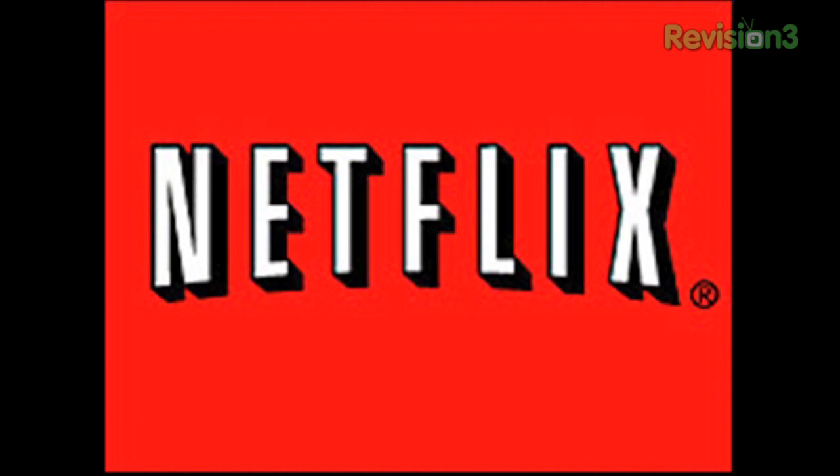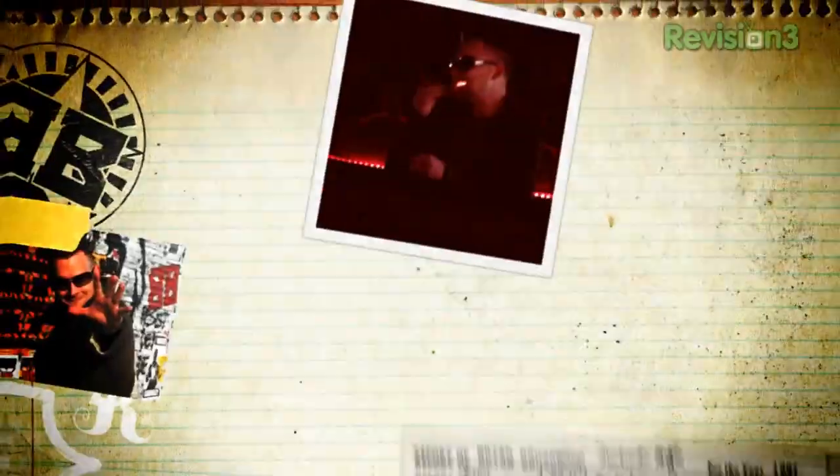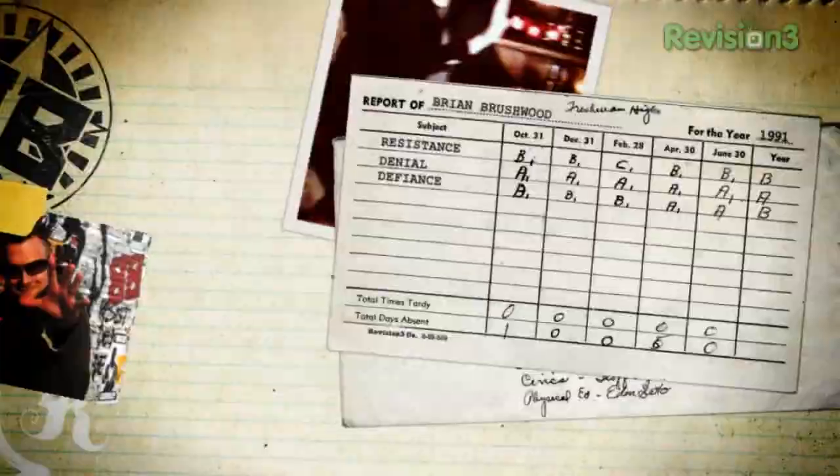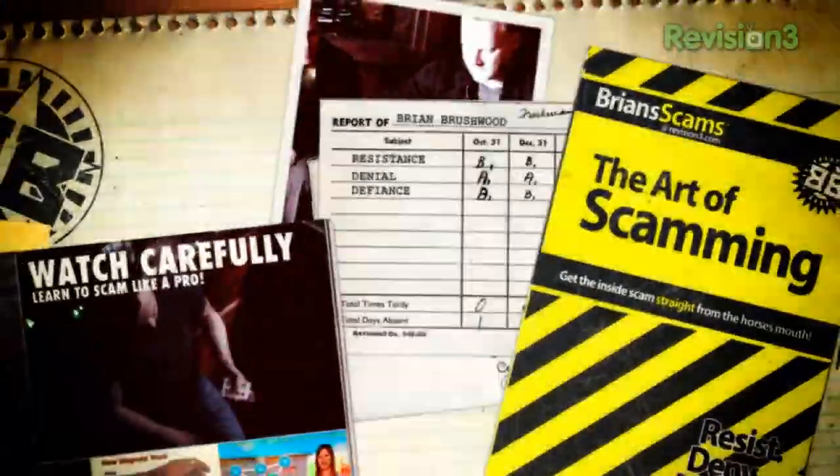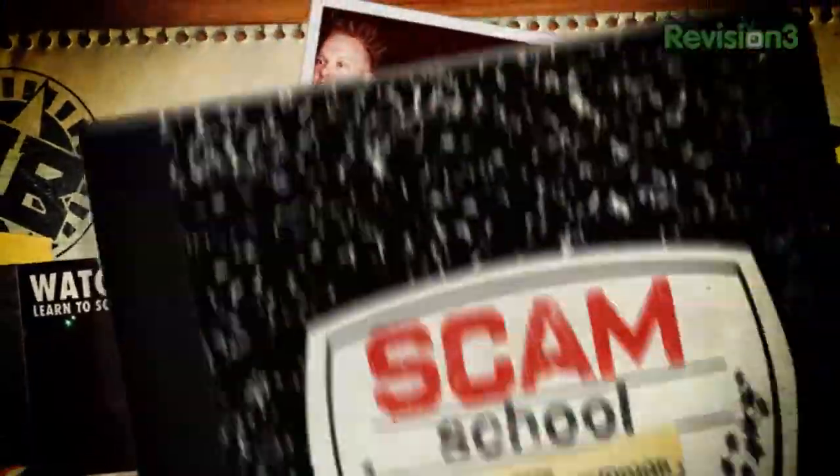This episode of Scam School brought to you by Netflix. Welcome to the show where sober is not an option. Scam School — the only show dedicated to social engineering at the bar and on the street. I'm your host Brian Brushwood, and today's challenge will keep you the center of attention for a good 10 to 15 minutes and just might get you a beer in the process. It's something we call the equation.